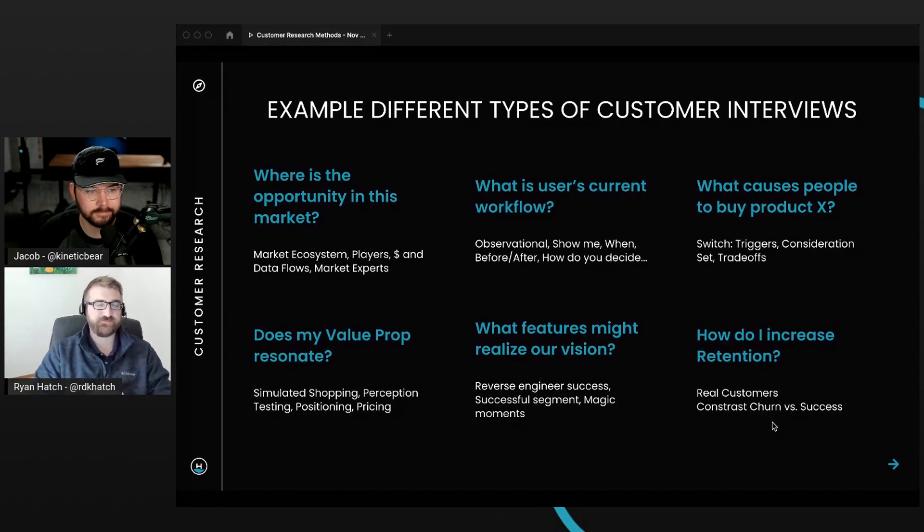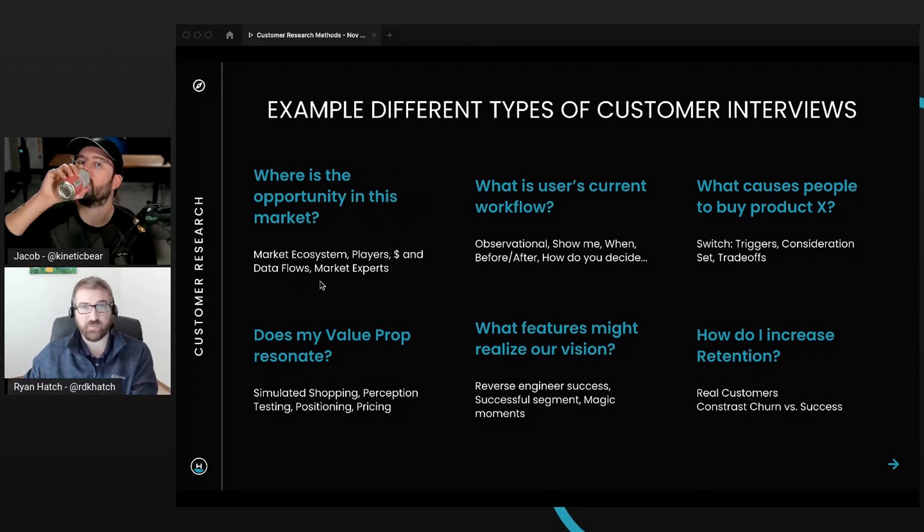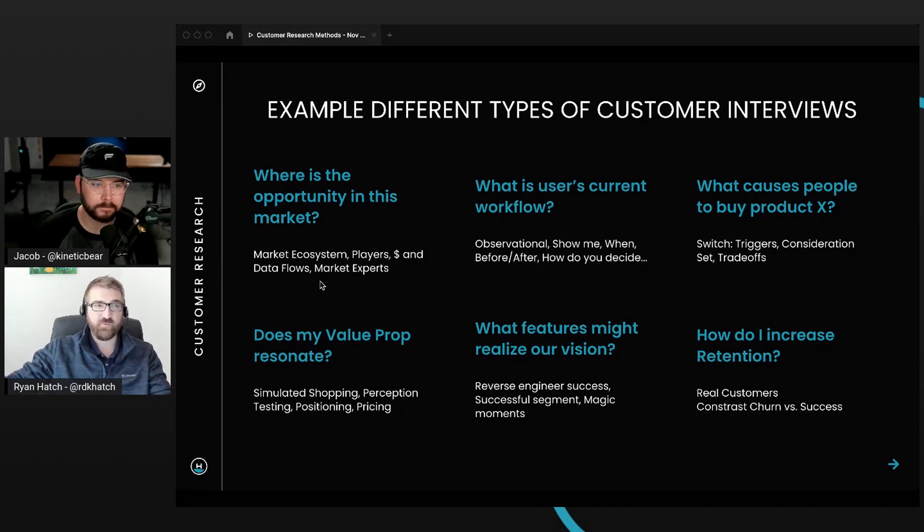One type is: where is the opportunity in the market? This is a really big one that often gets skipped. When we're talking at the market level, we're talking ecosystem — not a single customer. What I've done in the past is actually interview market experts: consultants, industry leaders, or thought leaders in the space. That's a proxy for the entire market because they can see across all the different types of companies involved. You'd be trying to build out a market ecosystem diagram.